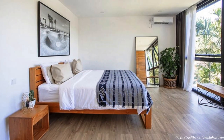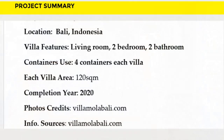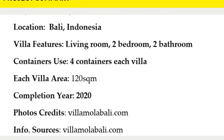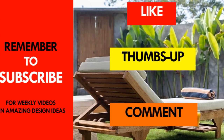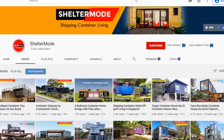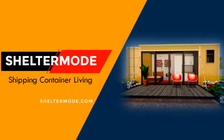These villas offer great accommodation ideal for couples, business travelers, and families. They are listed as rentals on Airbnb starting from $175 per night — feel free to check them out using the link in the description. Which part of these amazing container villas appeals to you most? Give us your opinion in the comments, give it a thumbs up if you liked the video, and subscribe for more amazing weekly videos on shipping container living. Thank you for watching — see you in the next video.